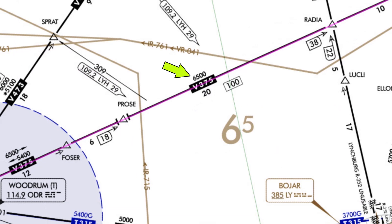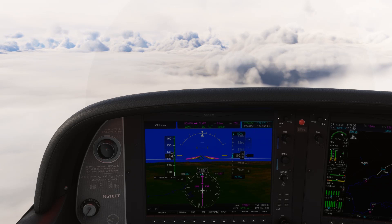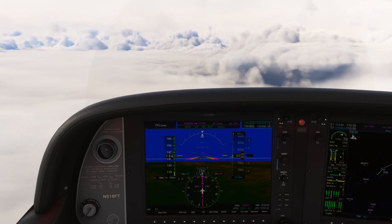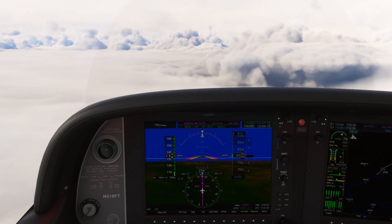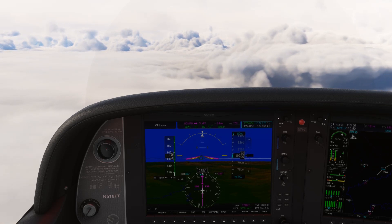Minimum en-route altitudes — MEAs are the lowest altitude you can fly on an airway with required obstacle clearance and signal coverage along the entire route. Most people ignore MEAs after their checkride because they assume ATC will just assign altitudes to them. You might give them a look during pre-flight planning to come up with a cruise altitude, but you can use them en route to strategize too.